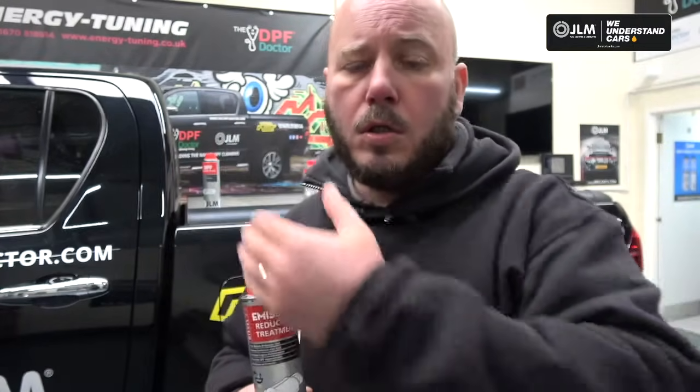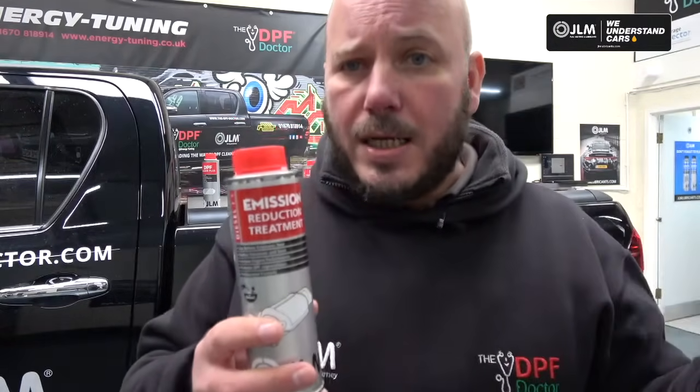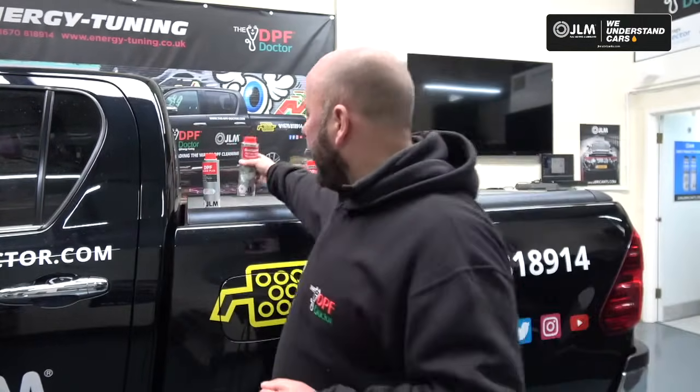The next one is the Emission Reduction Treatment, which has all the same great additives as the Regen Plus to help keep your DPF clean, but with the added benefits of cleaning the entire fuel system and reducing emissions. Again, where your DPF is concerned, that is a preventative measure.